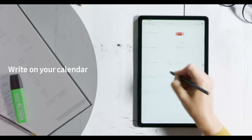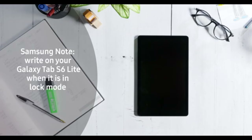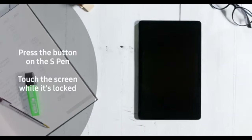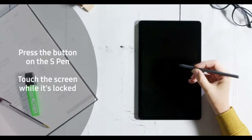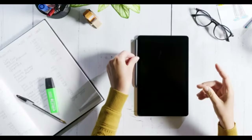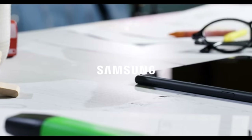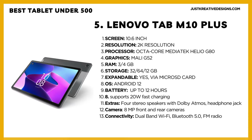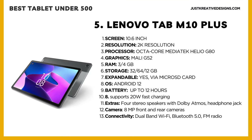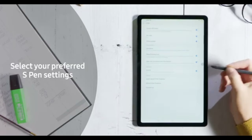Its extras include an S-Pen stylus, 8-megapixel rear camera, 5-megapixel front camera, stereo speakers with Dolby Atmos support, and a headphone jack. The battery capacity is 7,040 mAh, providing around 10 hours of use and supporting 15W fast charging. Compared to the Lenovo M10 Plus, the Galaxy Tab S6 Lite offers better performance and includes the S-Pen, although it has a slightly inferior screen. Both tablets are excellent choices, so you can decide based on your budget and preferences.